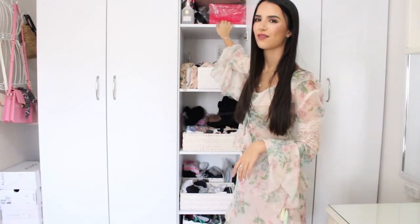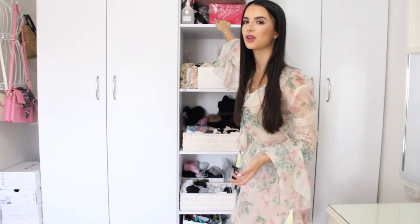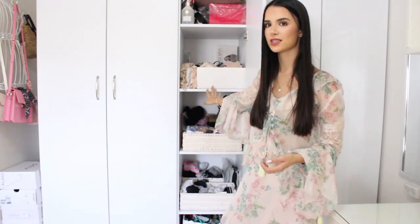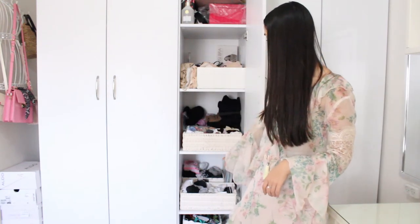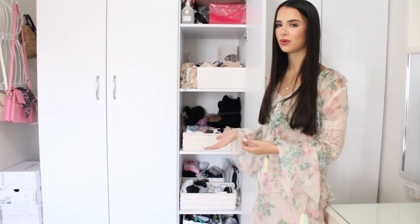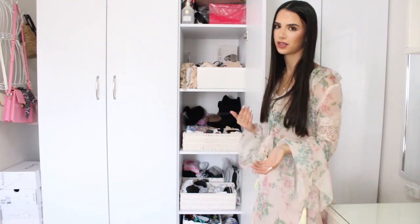In the middle I have all my hair accessories that I use less frequently, and some hats and belts. Here I have all of my bras, underwear and tights, and then all of my socks and swimwear and scarves. When the summer is here the swimsuits are in the front, and when the winter is here the scarves are in the front.